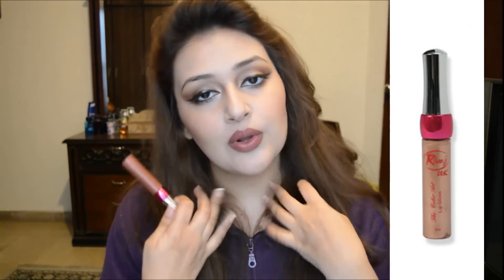I'm using a gloss from Rivaaj — Rivaaj is also a local brand. I'm not a lip gloss person honestly, but I just wanted to try out this whole look. So this is the final look, guys.